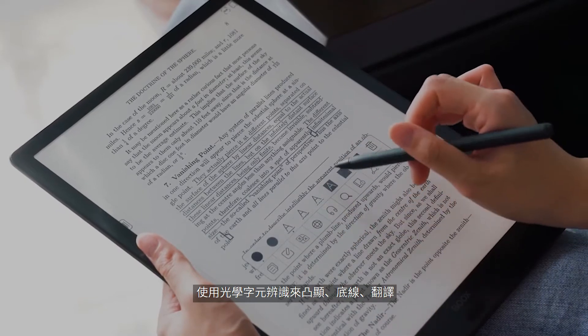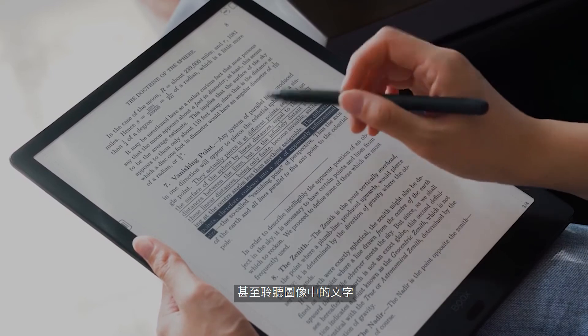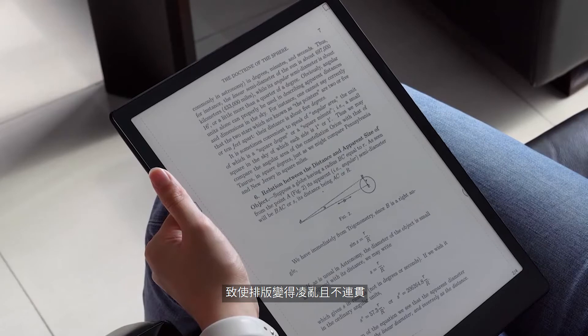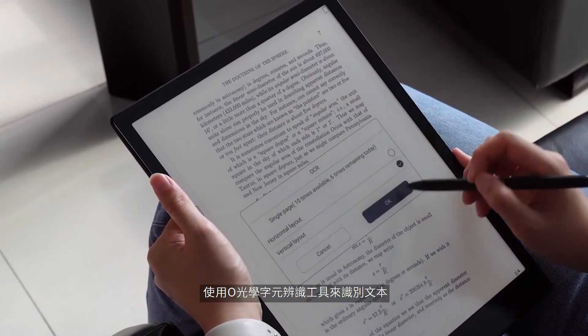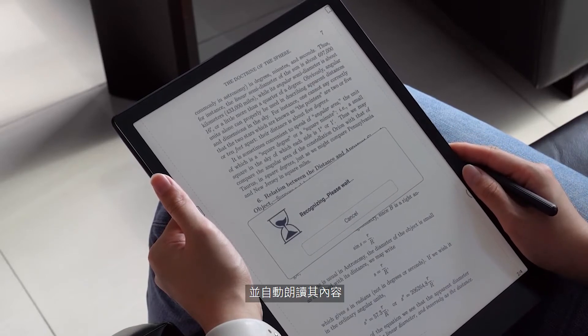Many PDFs are created by scanning images. We usually can't select any text or change the layout of this type of picture-based PDF. However, we have a secret weapon for you — the OCR tool. Use OCR to highlight, underline, translate, and even listen to text inside images. Many textbooks in PDF are converted from scanned pictures, making typography sloppy and incoherent. Use the OCR tool to help identify the text and have it automatically read aloud.